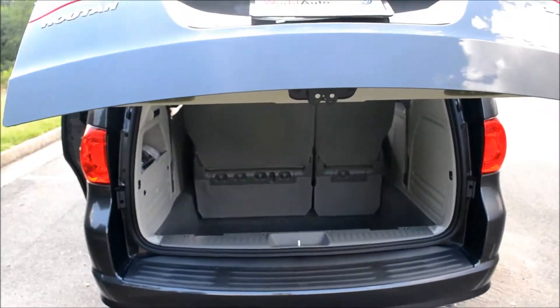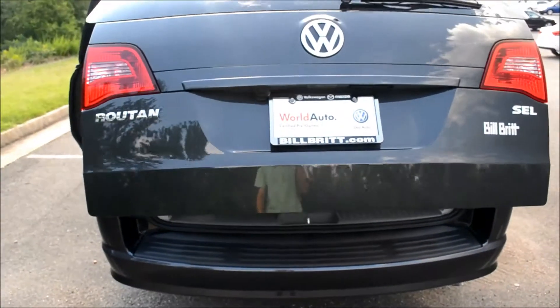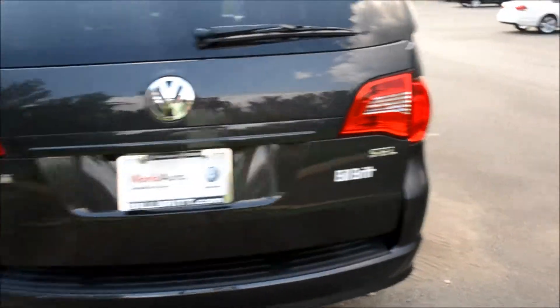This lift gate does have pinch protection, so if you get caught between the vehicle and the closing trunk, as soon as it touches you it will bounce right back up so you don't get stuck.